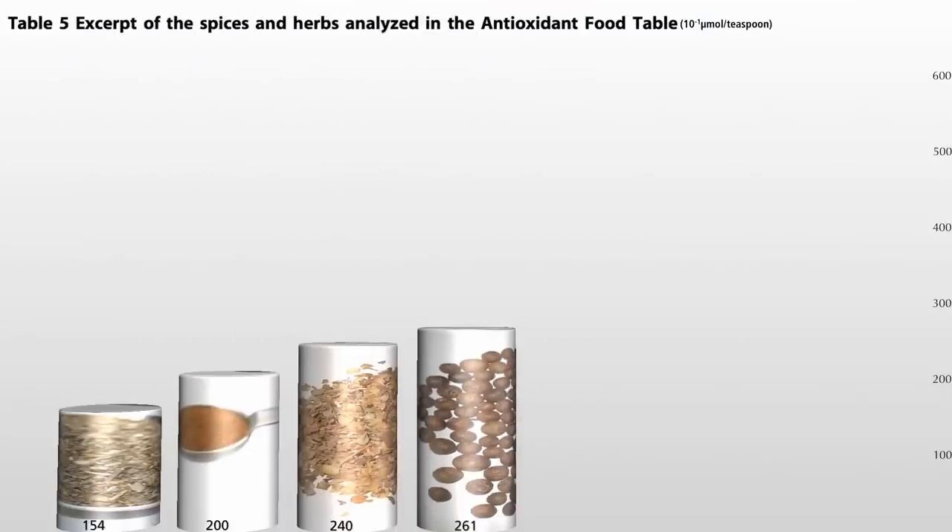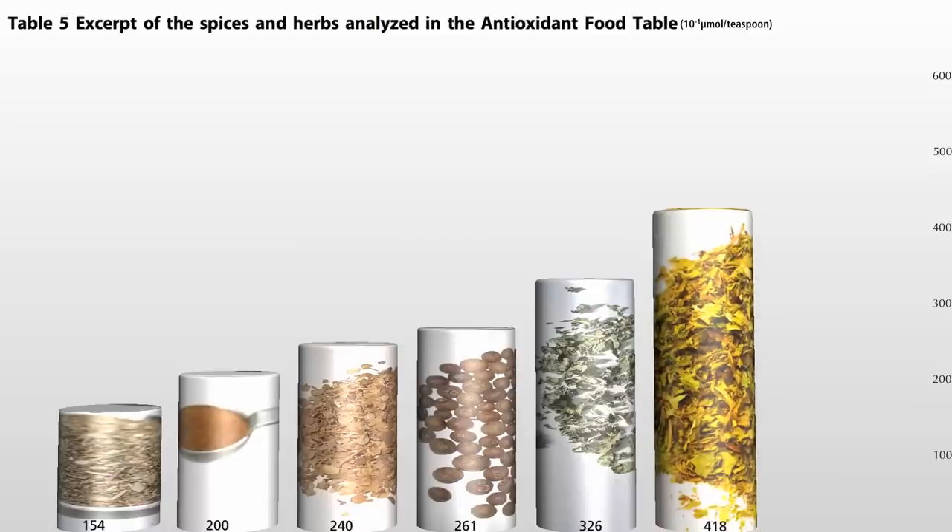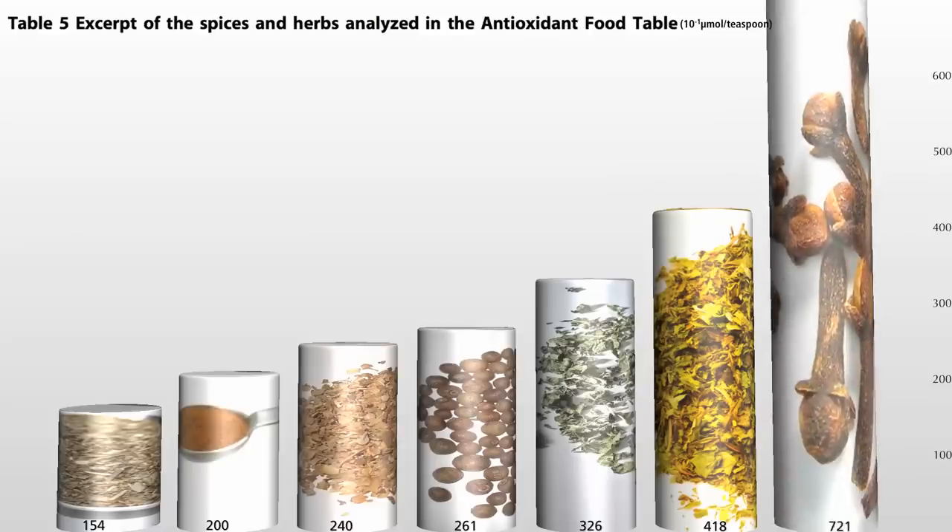Next, allspice. Then dried lemon balm, which makes a really nice tea — I used to grow it in my garden. And speaking of tea, dried peppermint. Try sprinkling dried mint on salads, focaccia, tabbouleh — it goes good in Indian dishes too, always a good idea to have some around. And finally, the leader of the pack: cloves.